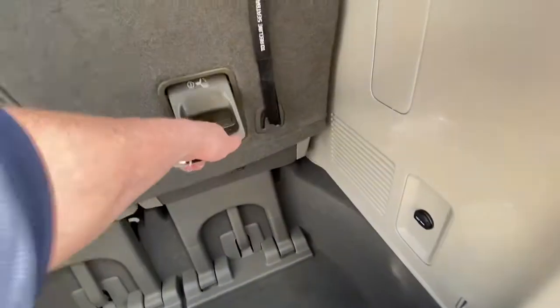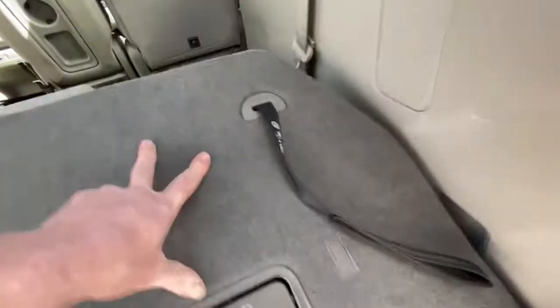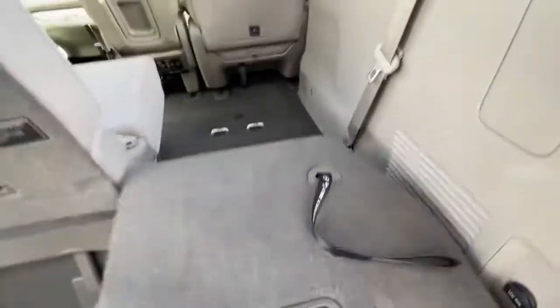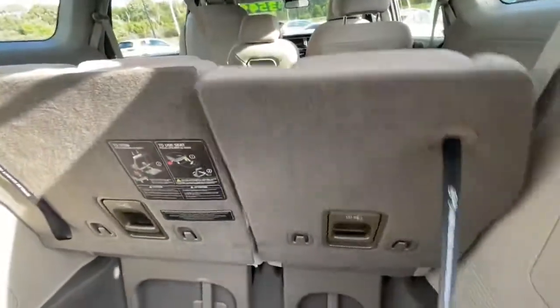One touch just under here to release the boot — you get a massive deep well in here. These seats are really easy to lay down and fold completely flat into there as well, and really easy to lift back up into position.